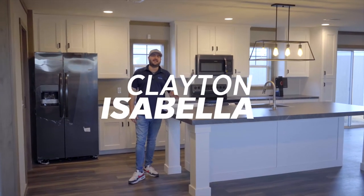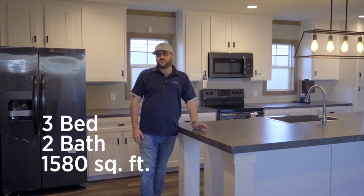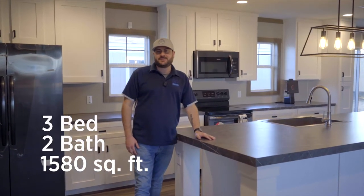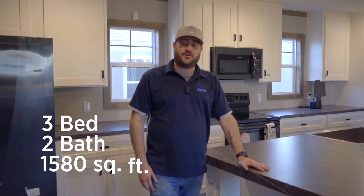Welcome to the Clayton Isabella — three bedrooms, two bathrooms, 1,580 square foot double-wide home.